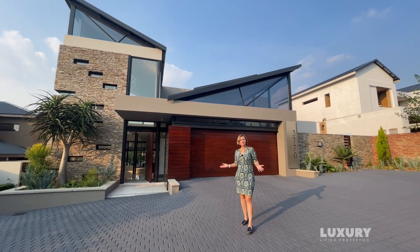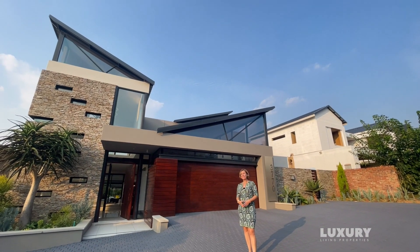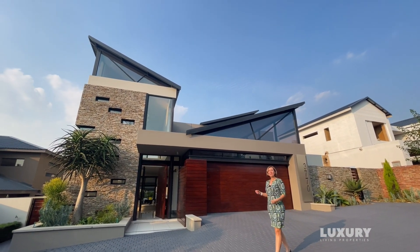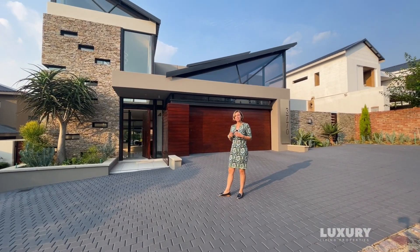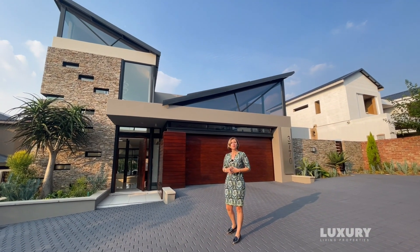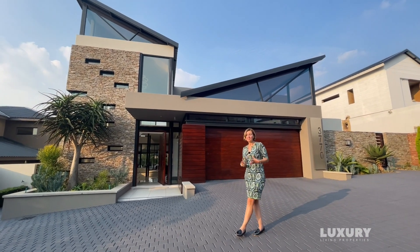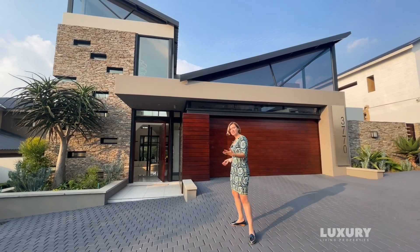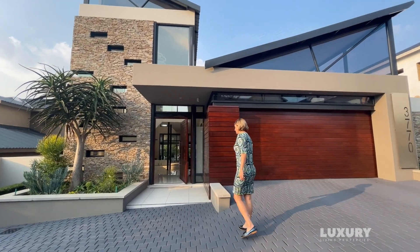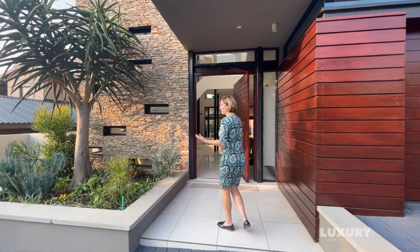I'm excited to present this newcomer on the Waterfall Village Estate property market. This is an absolutely magnificent house. It's like a little jewel that was built specifically for the owners who are currently living and loving it, and it will definitely make someone else fall in love with it. It has amazing finishes and you can see how much care, attention and uniqueness this home has.